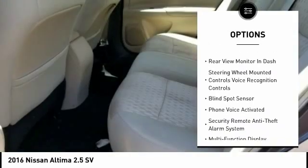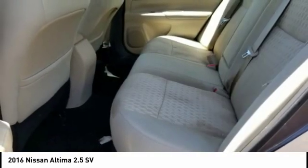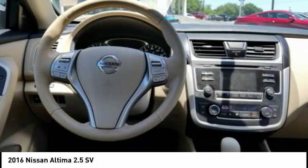Remote engine start, fog lights, braking assist, power brakes, rear view camera, audio, internet radio, and Pandora.